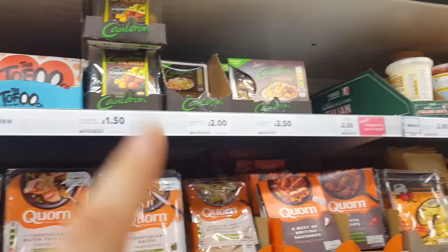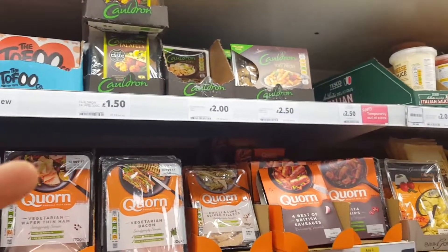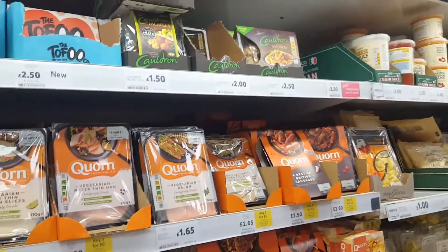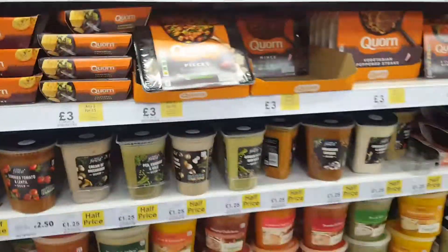They've also got tofu. I've never tried tofu before — someone said it's not that nice on its own, but you can add different foods to give it flavor and texture, your own sort of texture to it.